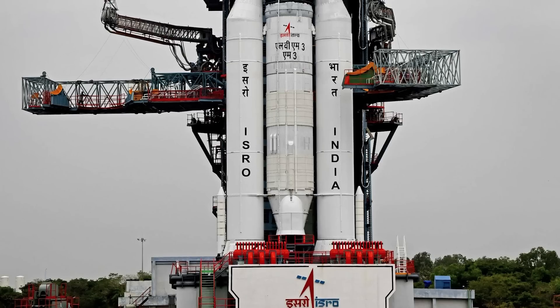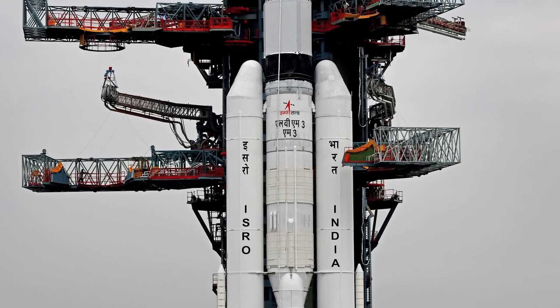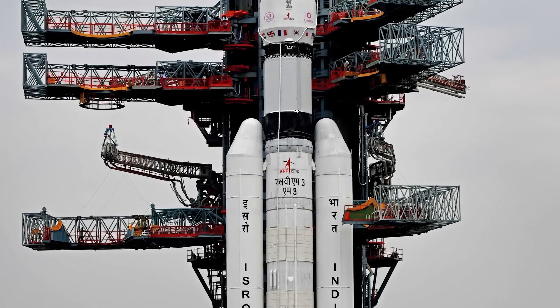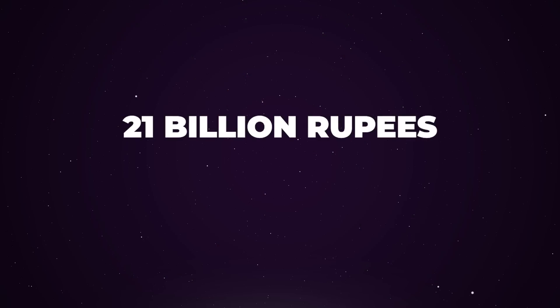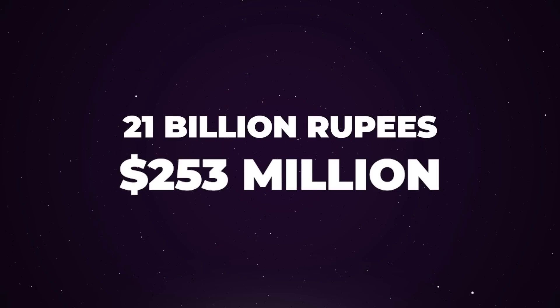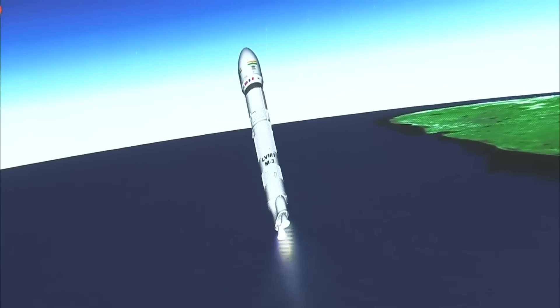Chandrayaan-4 is designed to test important technologies that will support India's long-term goal of landing astronauts on the moon by 2040. This mission will use two LVM-3 rockets to send a lander to the moon, collect samples, and then return them to Earth. The total budget for the project is 21 billion rupees, which is about 253 million dollars. The mission will help the country develop capabilities like ascent from the lunar surface and orbital docking, which will be critical for future human missions.